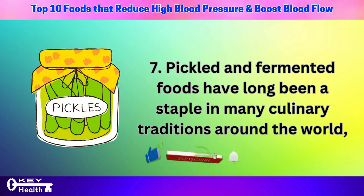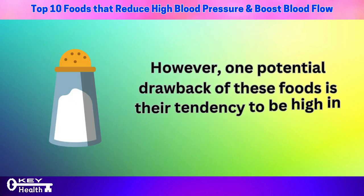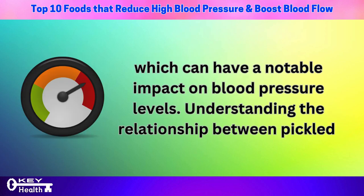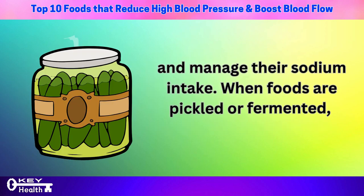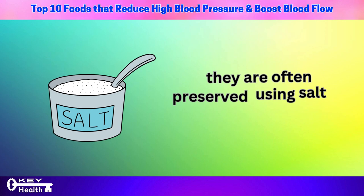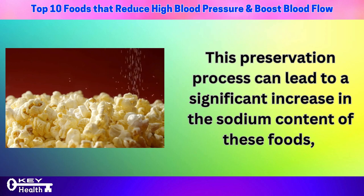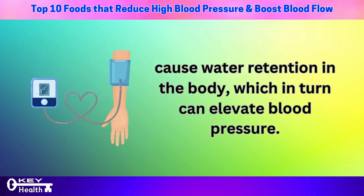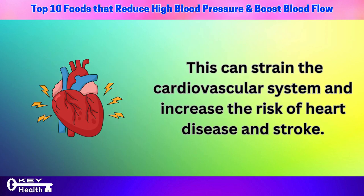Number 7: pickled and fermented foods have long been a staple in many culinary traditions, appreciated for their tangy flavors and health-promoting properties. However, one potential drawback is their tendency to be high in sodium content, which can have a notable impact on blood pressure. When foods are pickled or fermented, they are often preserved using salt or brine solutions, which can lead to a significant increase in sodium content. High sodium intake is known to cause water retention in the body, which in turn can elevate blood pressure and strain the cardiovascular system.